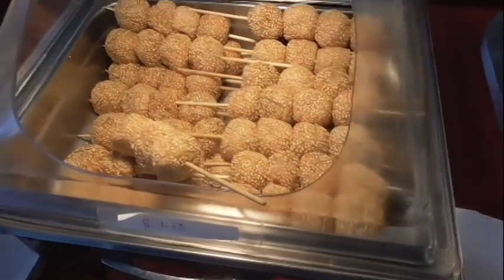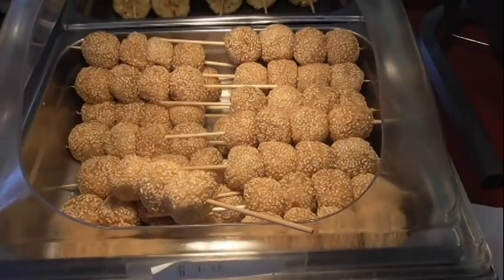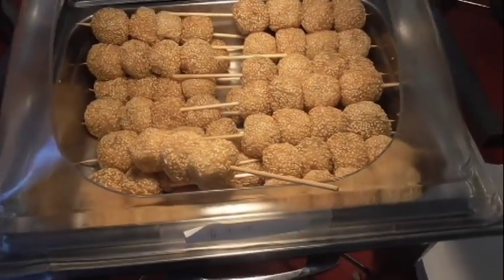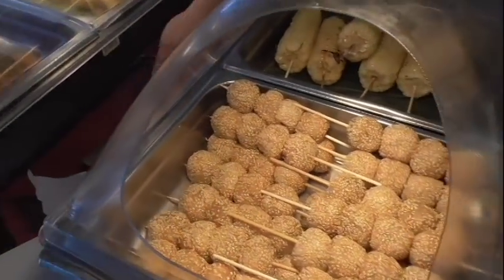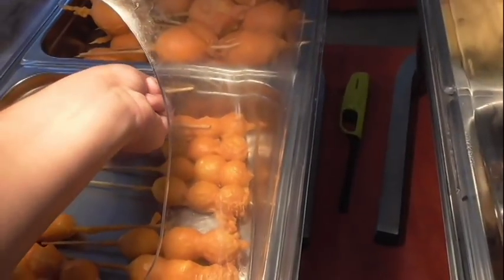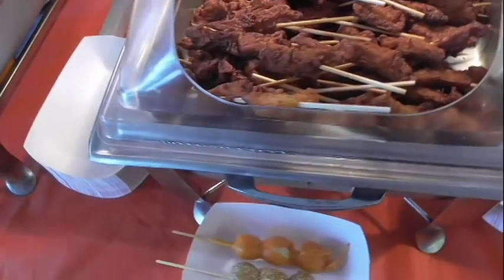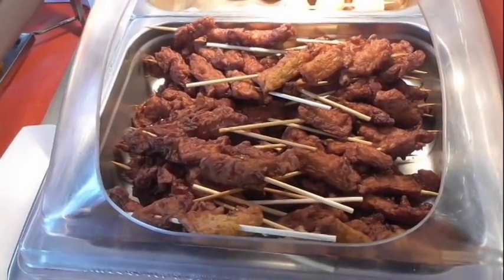I want to ask you a couple questions. What's this called right here? That's a buchi. Buchi? Yeah. Do I just grab it? Yeah, okay — so you just get that one, and then put it here. Okay, for a leg. Yeah, all right.